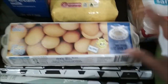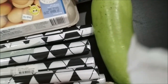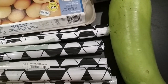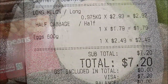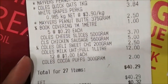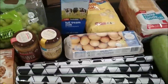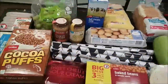I've also taken a long melon — this was about two dollars and ninety-two cents — and half a cabbage which was one dollar seventy-nine cents. So for all of this we spent forty-seven dollars and forty-nine cents. Thank you for watching, bye bye!